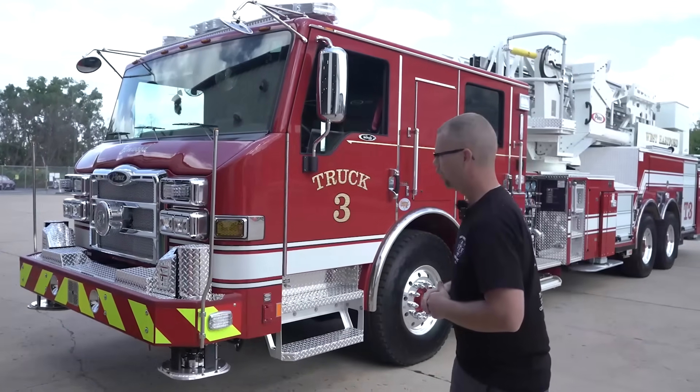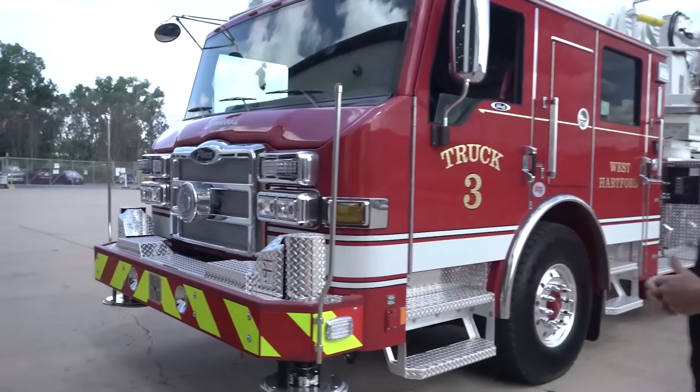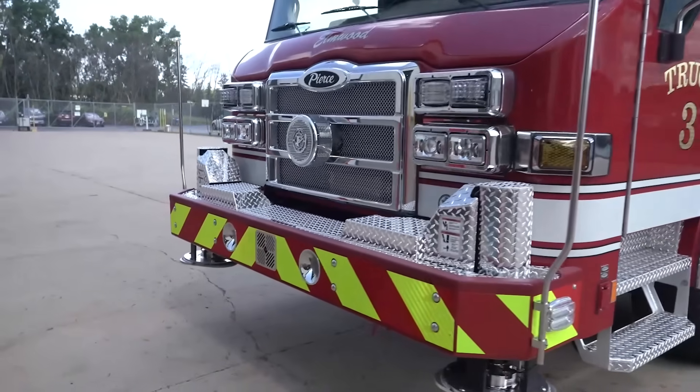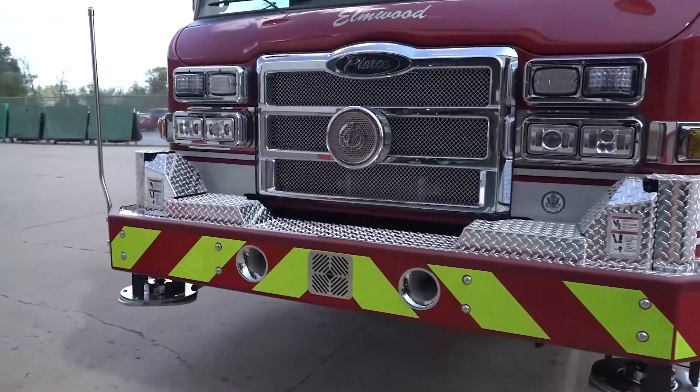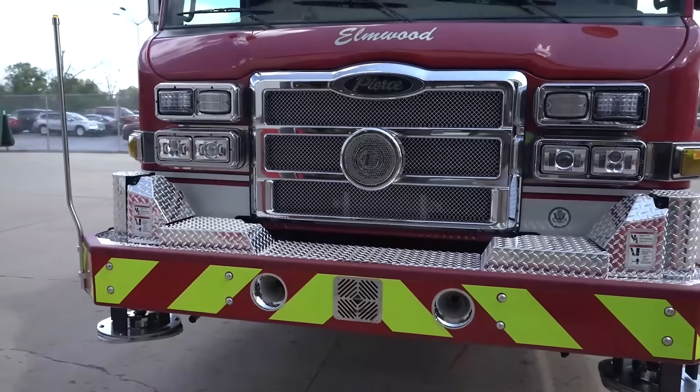We chose to put the Federal Q in the grille. We did go back and forth as to putting that on the bumper on the swivel, but ultimately decided that the Q in the bumper would be the best option.